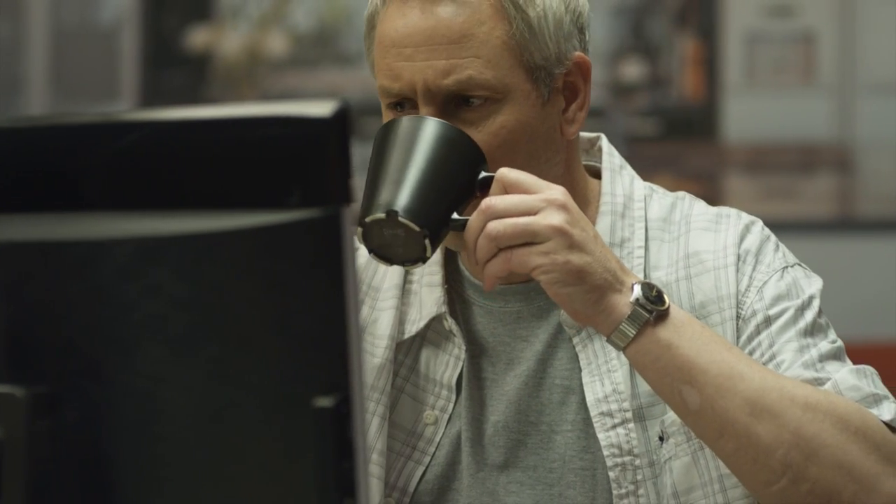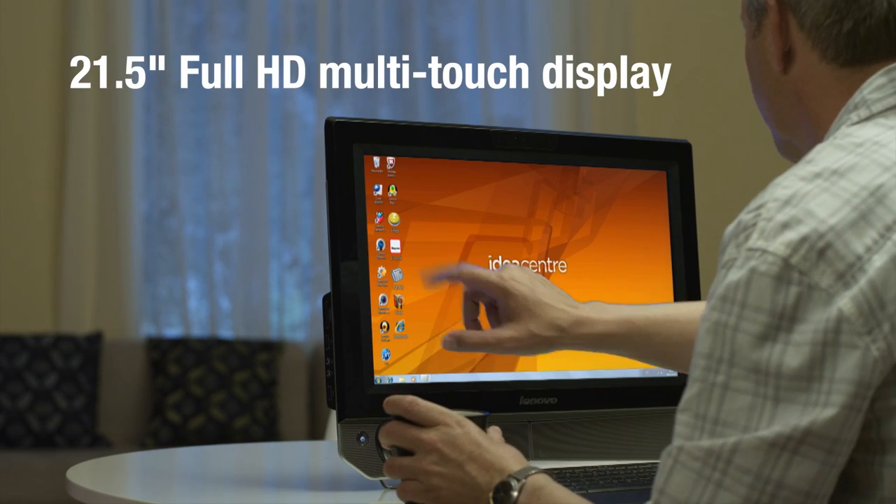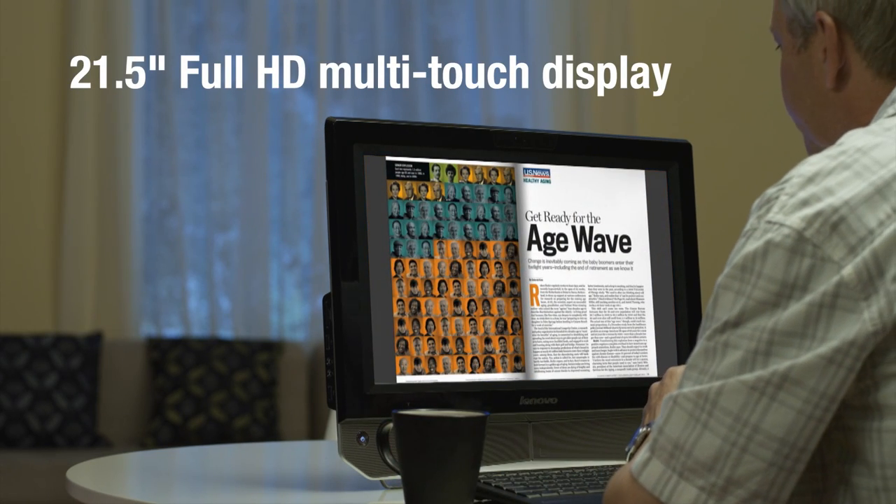Lenovo IdeaCenter B320 is a compact all-in-one PC with useful technologies for the whole family, with a 21.5-inch full HD multi-touch display.